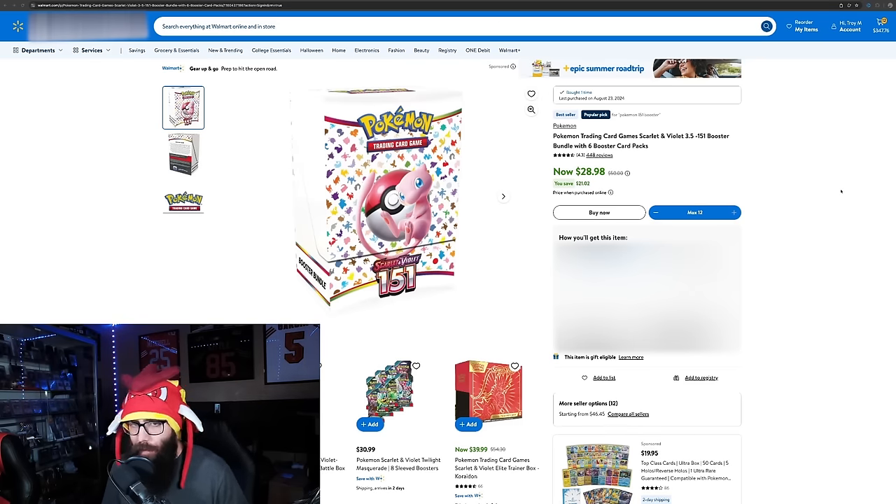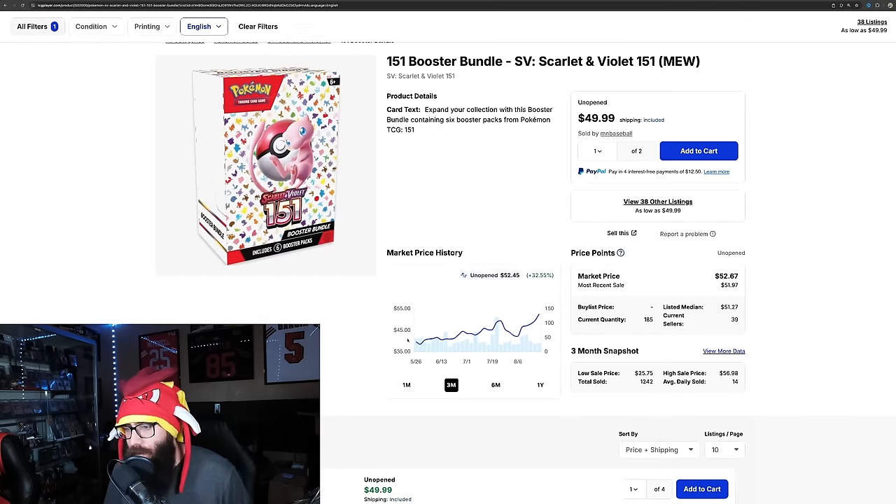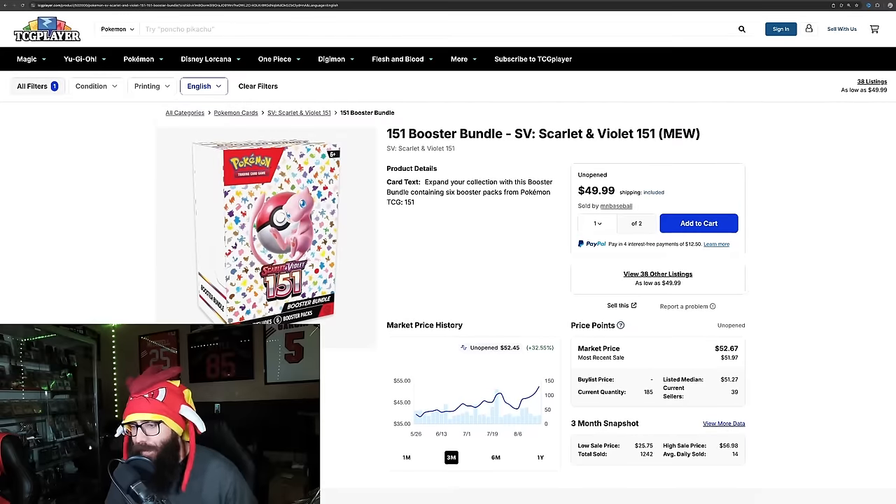If you're not familiar, why are we talking about this? Well, currently, 151 booster bundles are $52 on the secondary market. These are selling at these prices because this is a highly demanded set, and there's not enough product out there to meet the demand.